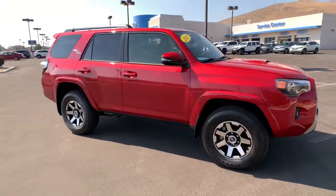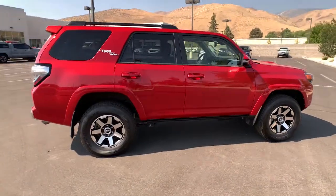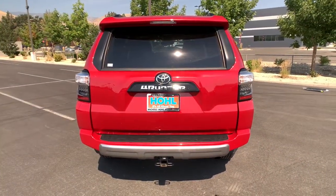This vehicle delivers the style, comfort, and efficiency you need to meet the needs of today's lifestyle. Confidence comes standard when you're behind the wheel, prepared for the journey ahead. The following are some of this vehicle's highlighted options.